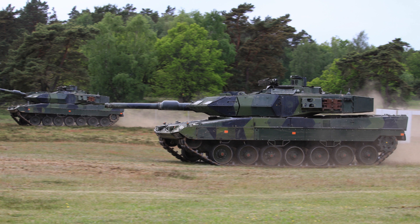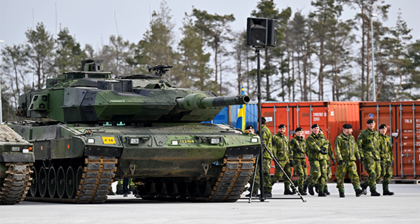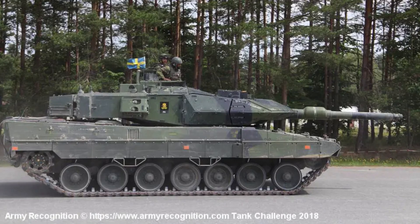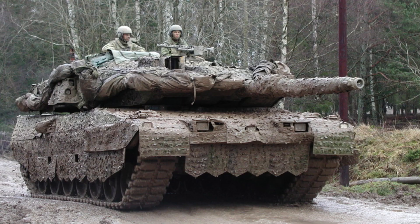These dimensions contribute to the tank's robustness and stability, allowing it to manoeuvre through various terrains with agility. The Strideswagon 122's size and weight provide a strong foundation for its advanced technology, reinforced armour, and combat systems, ensuring its effectiveness in both offensive and defensive operations. The power pack, tracks, and most of the running gear are derived from the Leopard 2-4.